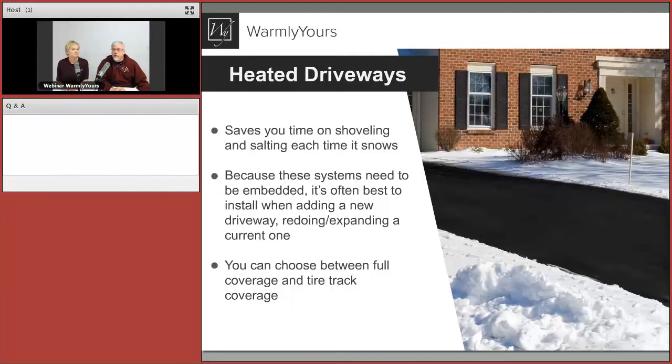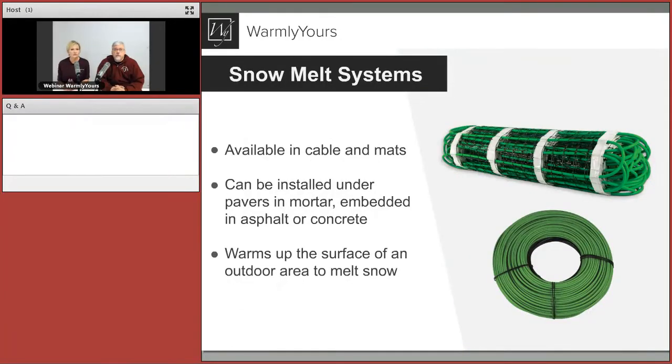When you're doing your driveway, you have to think about removing the old driveway and then putting the new layers in too. It's best to put it in at this point because you don't want to miss your chance to get this great feature. We'll also be talking about different ways to configure your snow melting system — full coverage versus just tire tracks.